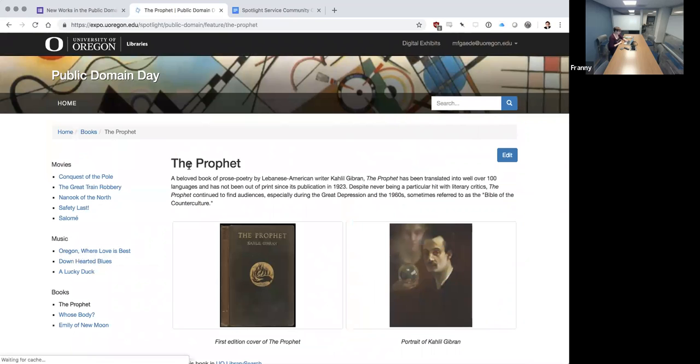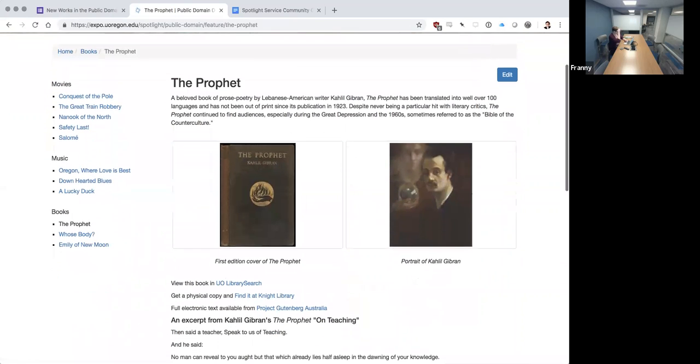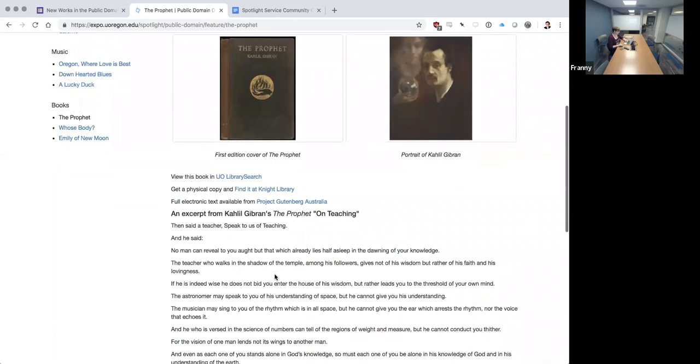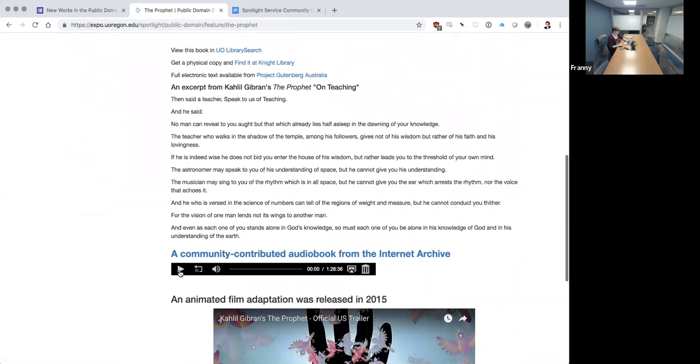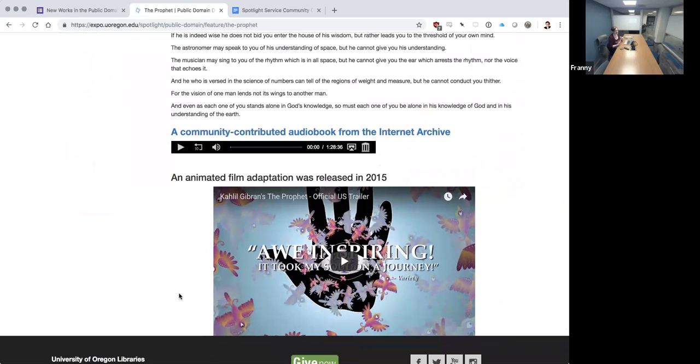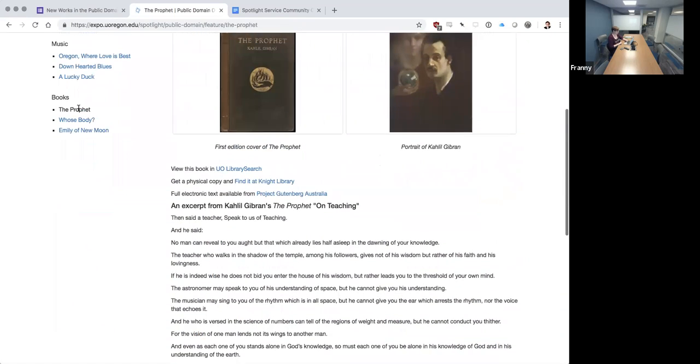For the books section, these are all 1923 books entering the public domain. One thing I wanted to highlight is that these books are all in our UO libraries collections, so there are links to look at them in our catalog. We have a mapping feature where you can find it in the physical library, links to view the full text online, other excerpts, audio books embedded, and here there was an animated film adaptation that was released, so we embedded that — really taking advantage of the fact that this is a digital online exhibit.